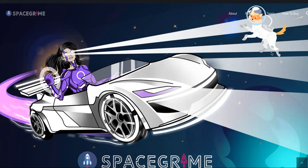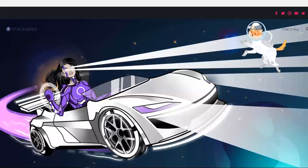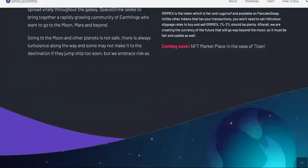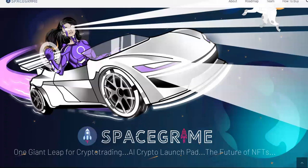They're not slowing down anytime soon. This might be one of the sleepers — one of the ones that creep up on you while you're paying attention to Dogecoin, Shiba, and the rest of those guys. So don't sleep on Grimex, whichever way you want to pronounce it.